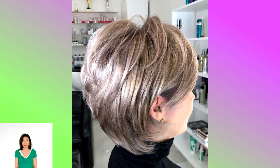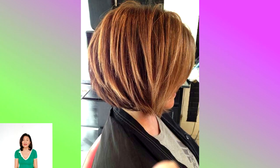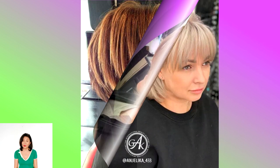An inverted Bob with layers works well for thick, coarse hair. The dimensional shaggy waves curl around the face in a flattering reverse pattern that draws attention to the cheekbones. Subtle copper highlights and comb-over bangs are additional touches that make this bob unique and stylish.